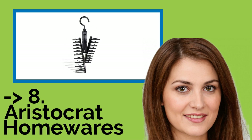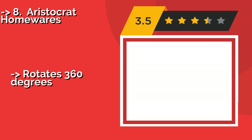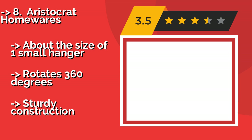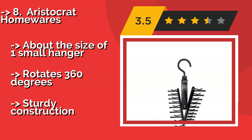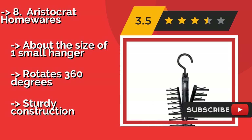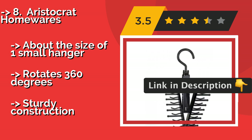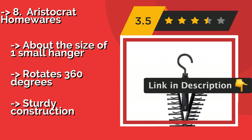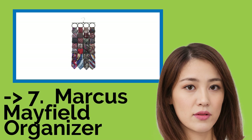Aristocrat Homewares. If you're a minimalist, this lightweight and simple option from Aristocrat Homewares, approximately $13, should satisfy you. It uses an adjustable, criss-cross design that keeps everything well balanced and prevents it from dumping your neckwear on the floor, about the size of one small hanger. Rotates 360 degrees. But, sturdy construction.